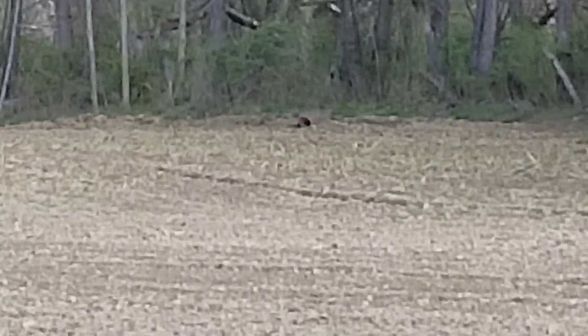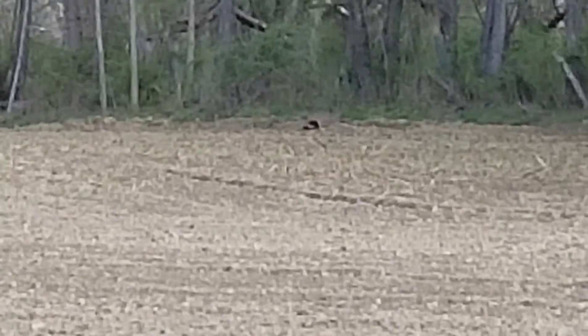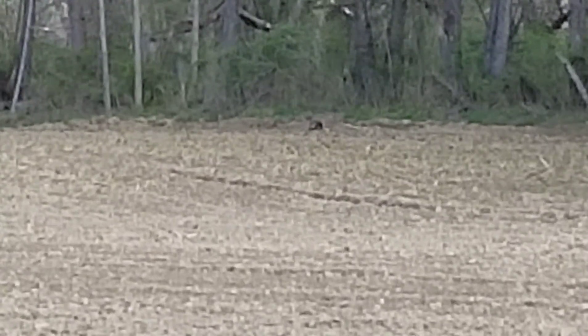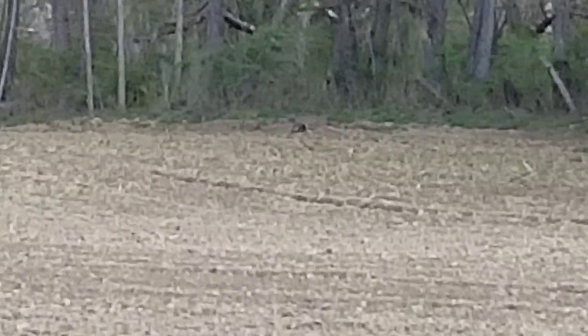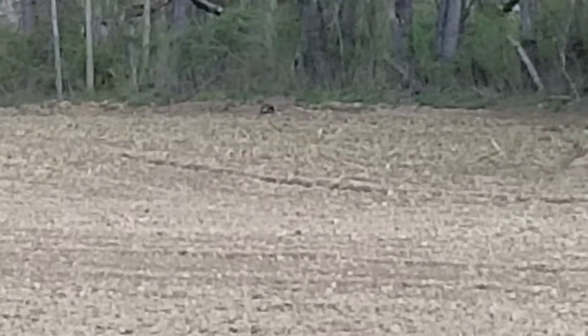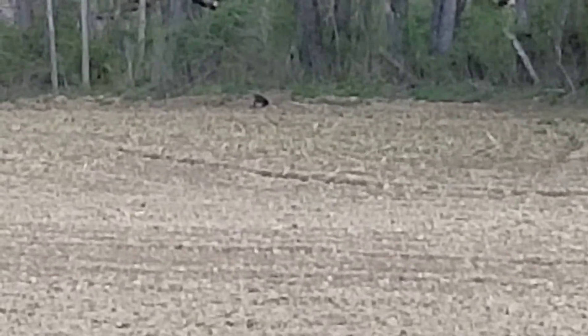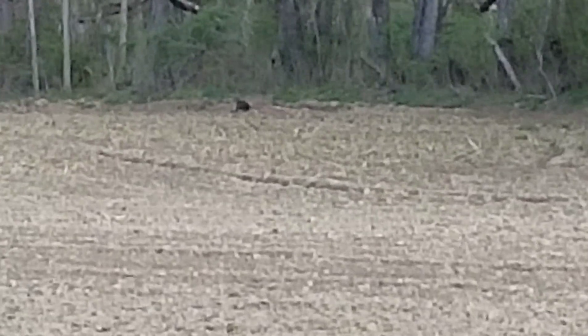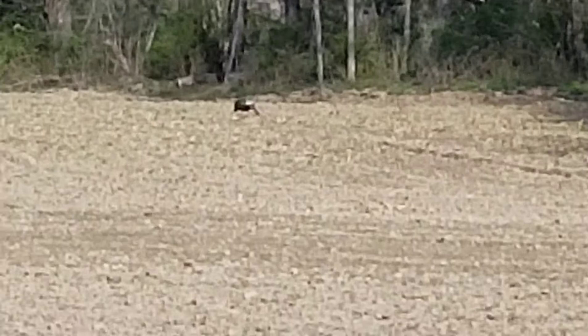Pretty cool. Not really a turkey hunter — I don't have time to do it, necessarily. Every time spring gobbler comes in it's always planting season, so I just don't have time to go out and sit in the woods for hours in the morning or whatever.